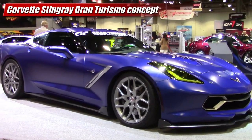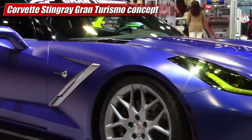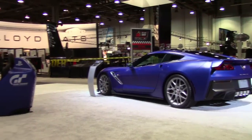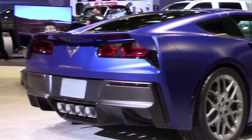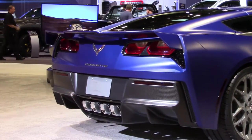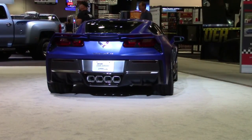The showstopper was the Gran Turismo edition Corvette Stingray concept, which is headed to the new PlayStation game. The real version of the virtual car gets custom paint and graphics as well as some wild styling bits. The yellow headlamps really get your attention, but that wild rear wing is something I bet many Stingray owners will be looking for on the aftermarket.